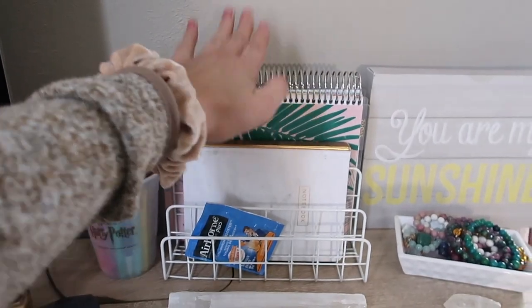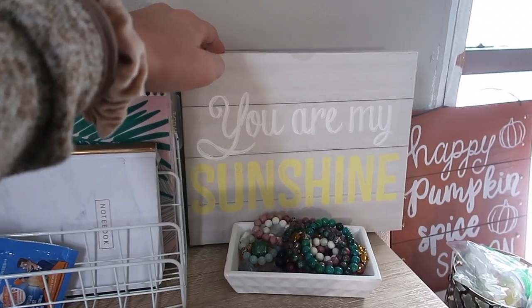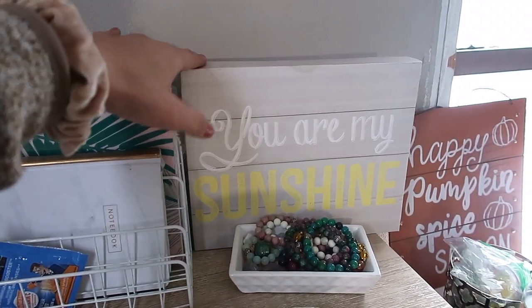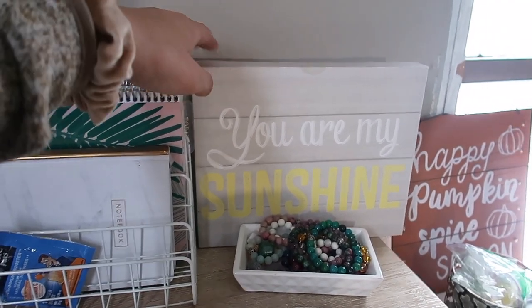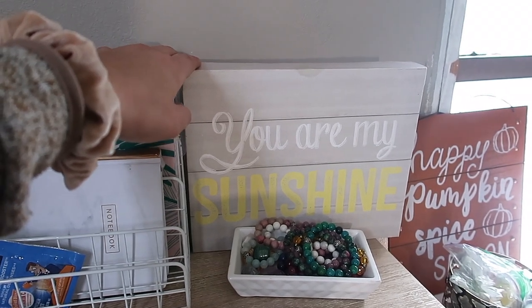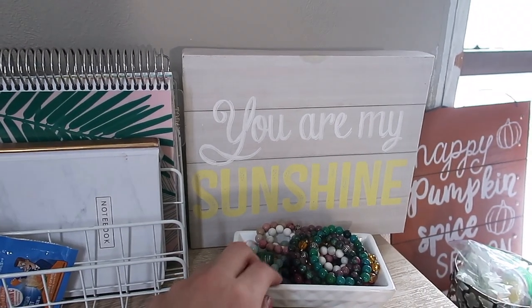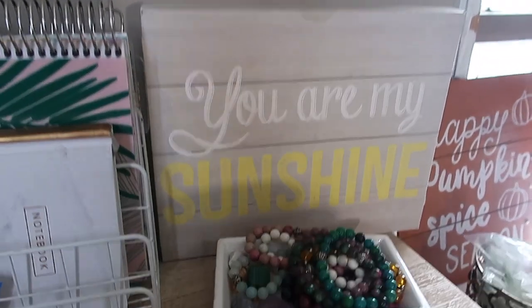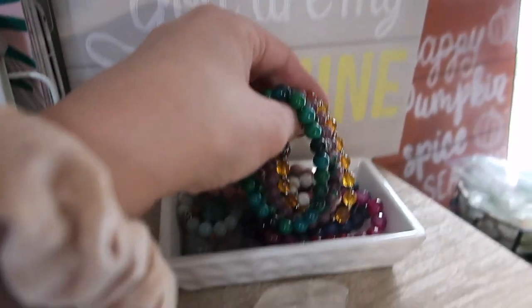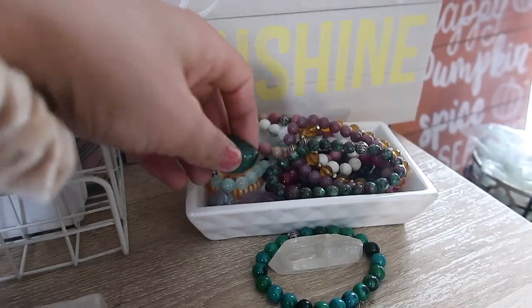Erin Condren, please sponsor me! And then I have this — it says 'You Are My Sunshine.' This is my favorite quote, it reminds me of my grandpa and grandma. I also have this tattooed on me and I just love it — it makes me so happy. It brings back so many childhood memories with my grandparents.